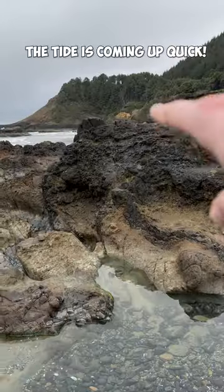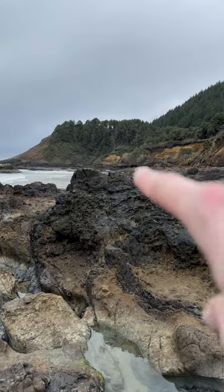We're about to become trapped on this beach, but there's a cave over there, and if we run, we might be able to make it in time to get back. Worst case scenario, we have to swim out.